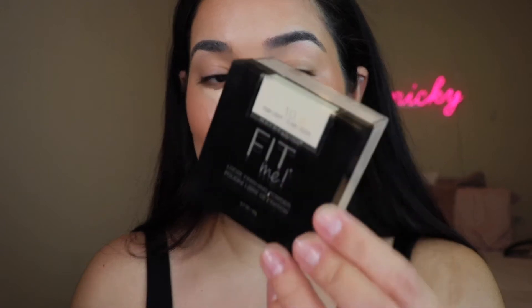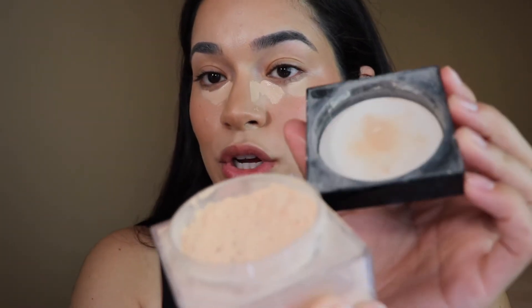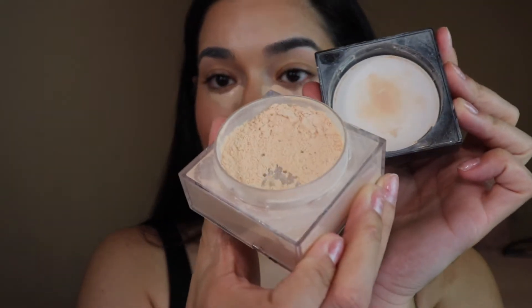I'm going to blend that out and set it with the Maybelline Fit Me Powder in shade Fair Light. This is such an oldie but a goodie — such a good powder with no flashback. If you haven't tried it yet, this is your sign. It is worth every penny.